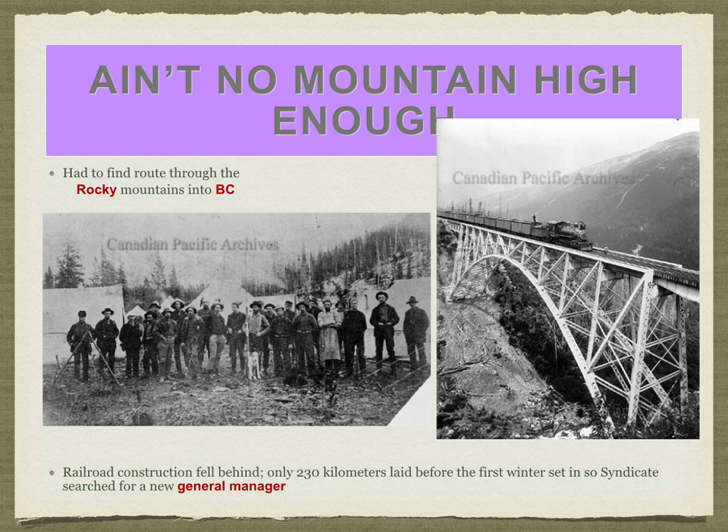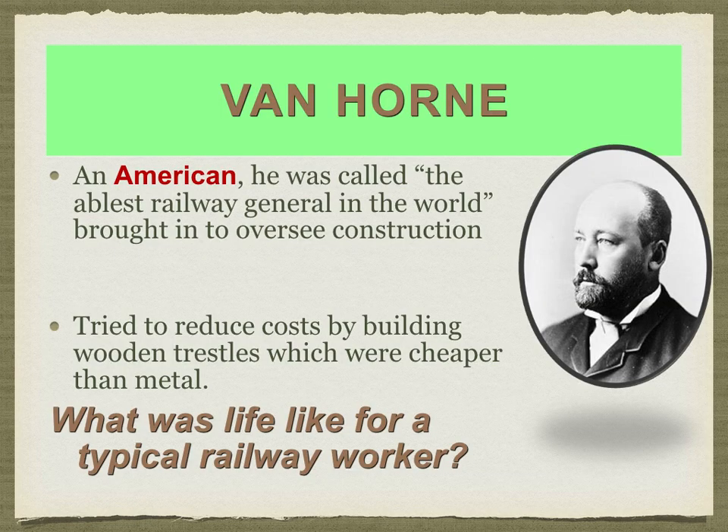In the first year, construction fell behind schedule — only 230 kilometres were built. One reason was that in British Columbia there are a lot of mountains: very pretty to look at, but very expensive to build through. Because of that, the first manager was fired, and a new manager was hired — Van Horn, referred to as the most able railway general in the world. Even though he was American, which usually would have caused issues, the public was willing to look the other way because he had already built the American transcontinental railway across the continental United States.